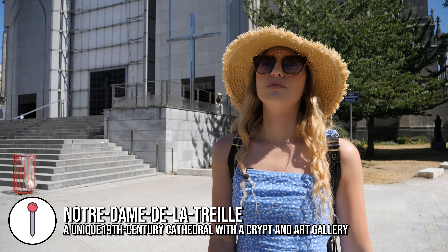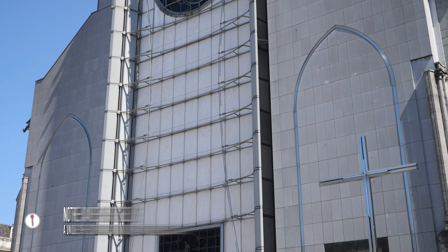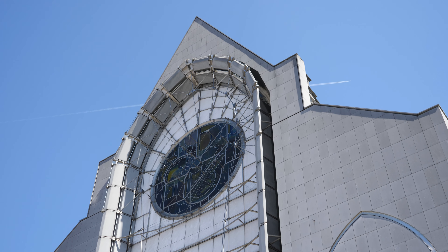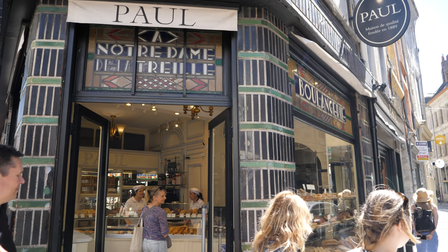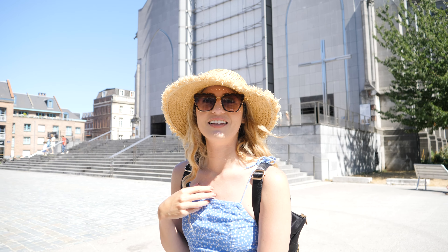This is Cathédrale Notre-Dame de la Treille. We were expecting a much more traditional-looking cathedral but this is so modern and peculiar — it definitely catches your eye. Towards the back and rear of the building it looks more traditional European style, but this front part is just so different. I need to find out the story behind it.